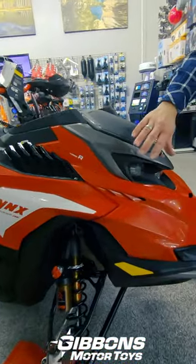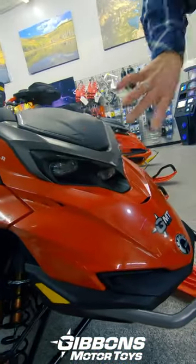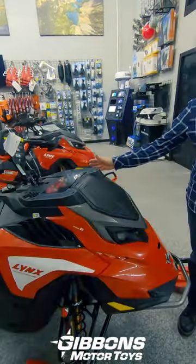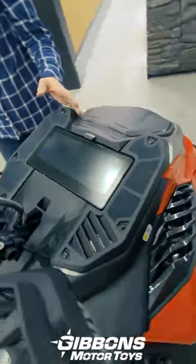One of the other unique features about this new machine is that it's got the brightest headlight display in the mountain segment. This one features our new 10 and a quarter inch touchscreen.